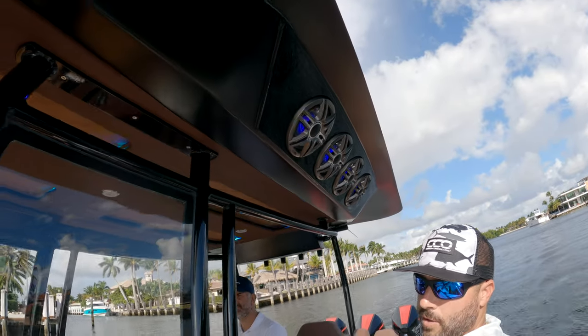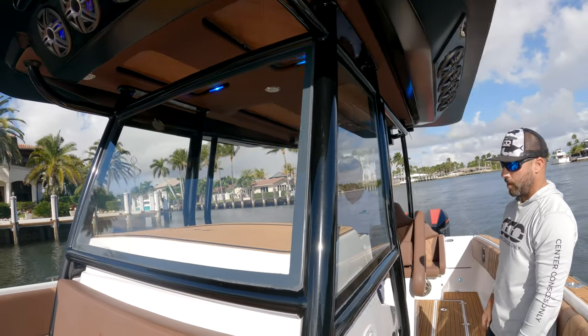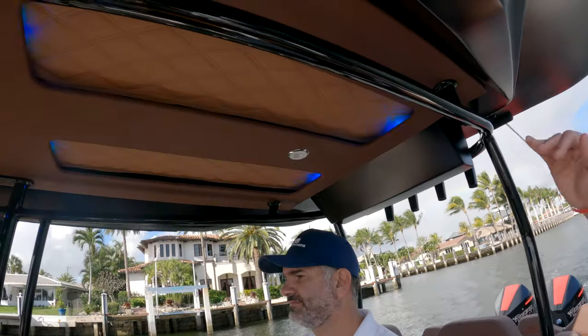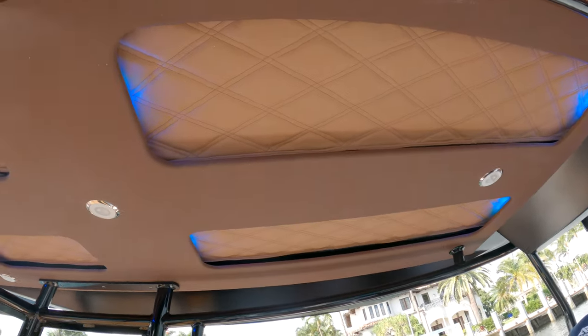They have a nice enclosure here as well, keeping you protected from the elements while you're driving the boat. And they have all kinds of little features here with different upholstery and three-dimensional accents, which make it kind of cool with lighting.